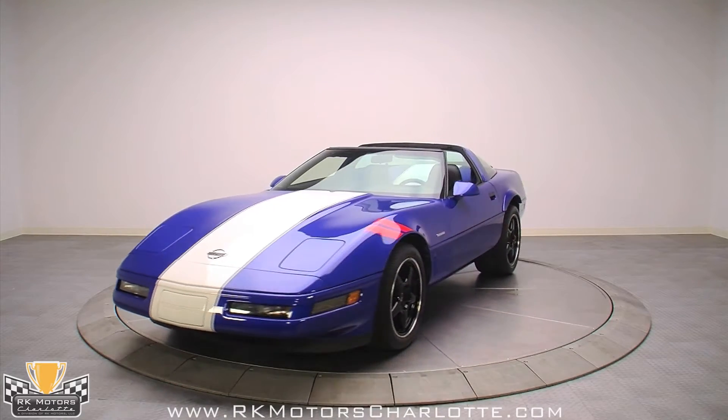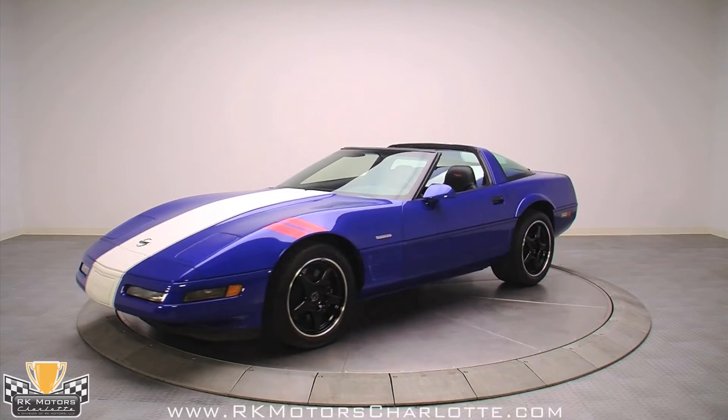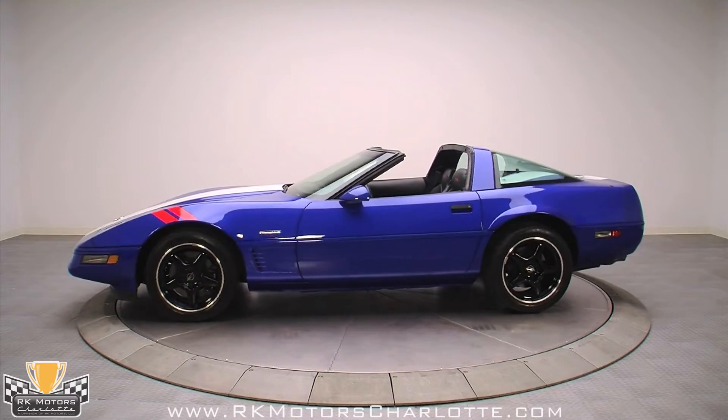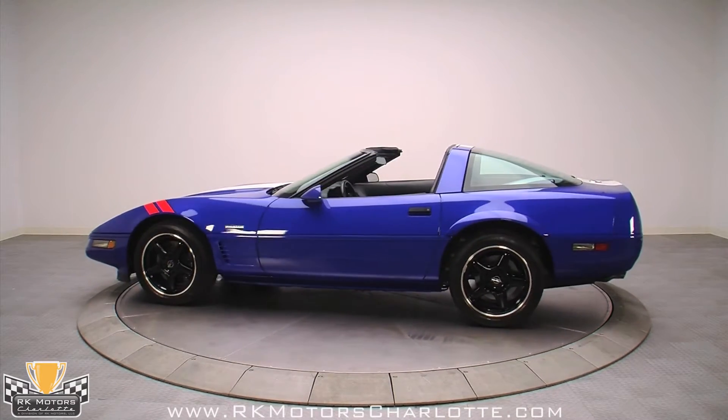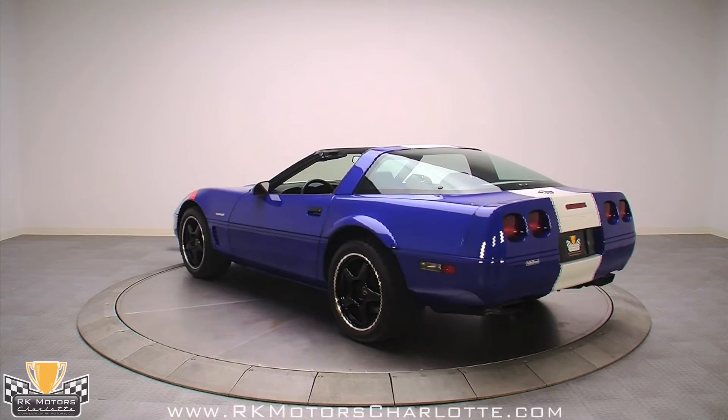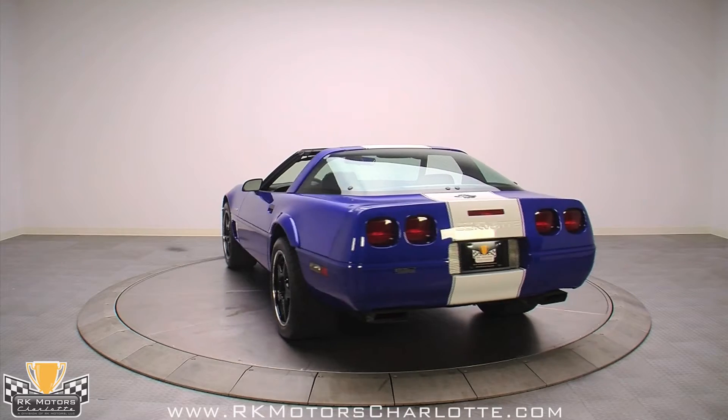Despite its long 12-year production life, the C4 Corvette really only has two truly collectible models: the ZR1 and the amazing Grand Sport. That makes sense, since they share a lot of the same DNA, with the Grand Sport benefiting from lessons learned during five years of ZR1 production.